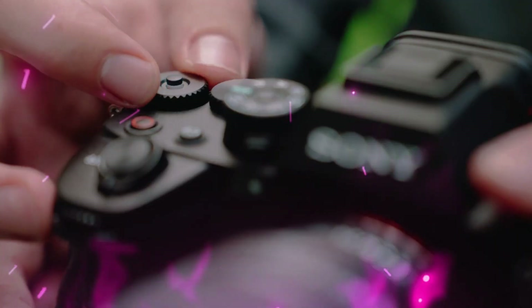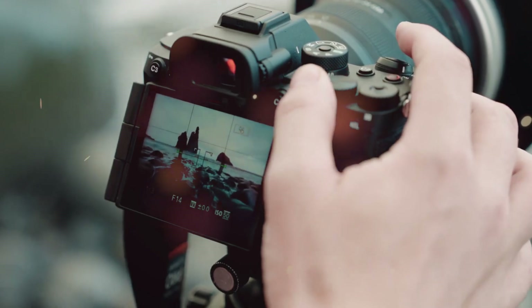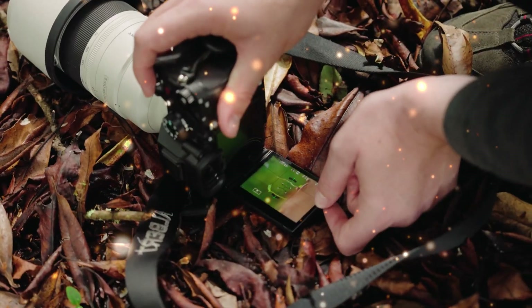Everything you thought you knew about full-frame cameras is about to become obsolete. Right now, in the secretive labs of Sony, a monster is being perfected. A camera so powerful, so advanced, that it doesn't just compete with the market — it destroys it.